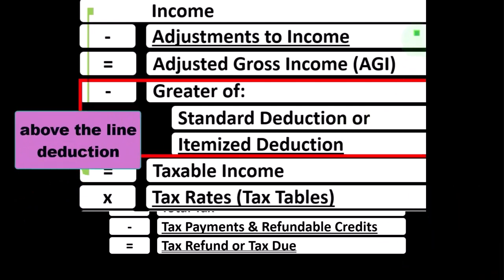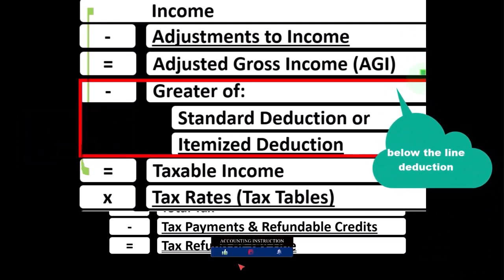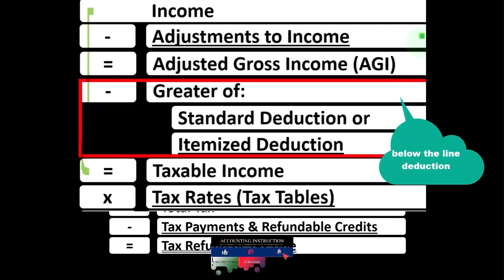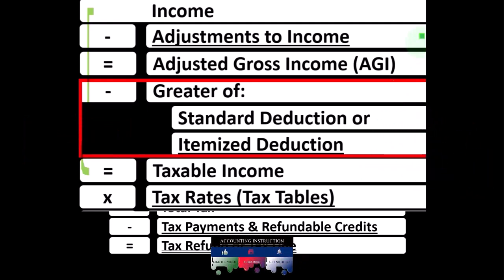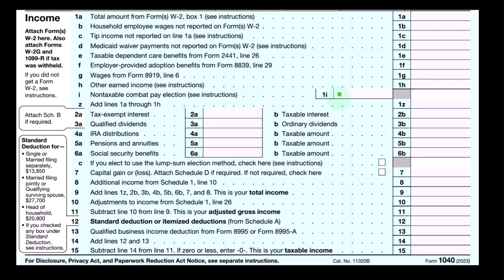The differences between the above-the-line deductions or adjustments to income and the below-the-line deductions, including the fact that the adjustments to income do not need to clear a hurdle before the taxpayer gets a benefit from them, whereas the itemized deductions do need to clear the hurdle of the standard deduction before the taxpayers get a benefit from them. And that's what we're talking about.